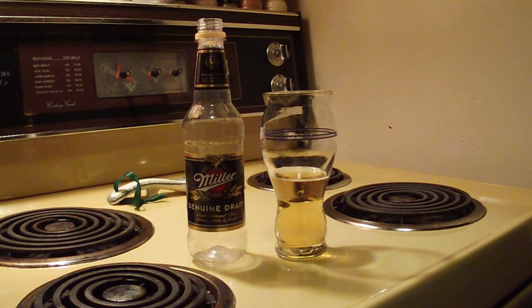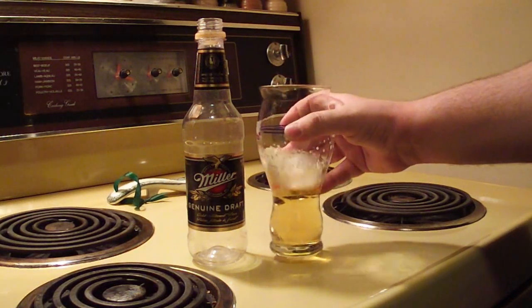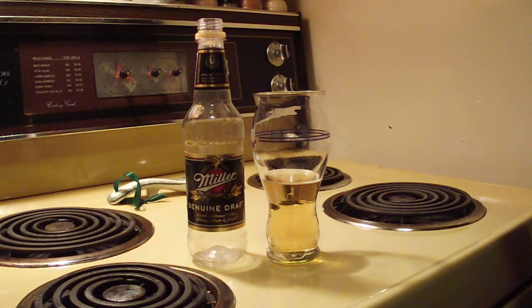So what did I think of Miller Genuine Draft? Well, at 4.7% ABV, it's actually turned out to be a quite light tasting beer — not quite as heavy as some lagers. I found it actually really smooth and easy to drink. The flavor profile isn't very strong, but I found that it kind of had a sweet maltiness that almost evoked memories of eating tuna sandwiches when I was a kid — kind of like a bready sweetness, like white bread.